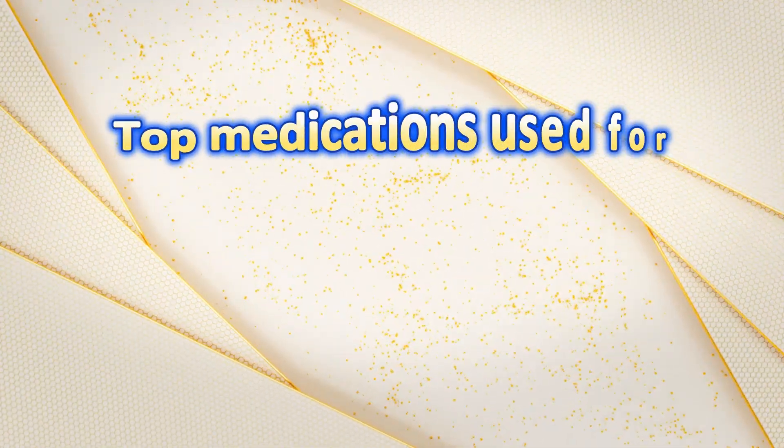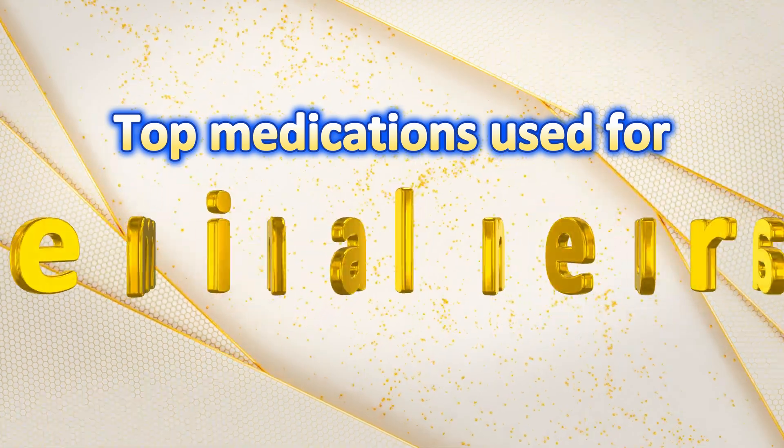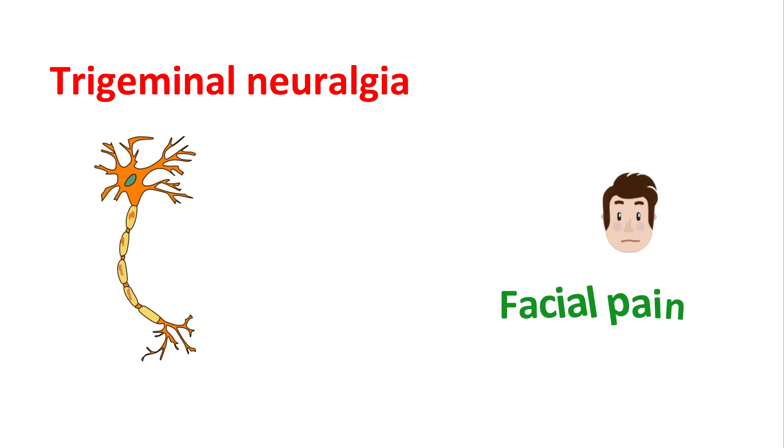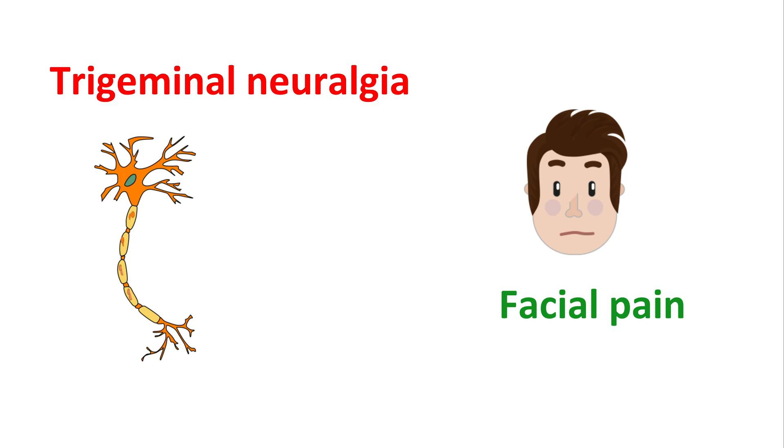Hi everyone. Today in this video let us discuss top medications used for trigeminal neuralgia. Trigeminal neuralgia is a chronic pain disorder that affects the trigeminal nerve and it produces sudden facial pain. The trigeminal nerve is also called cranial nerve five. It is responsible for carrying sensory signals from the face to the brain, and it is not working properly in trigeminal neuralgia, which induces facial pain.